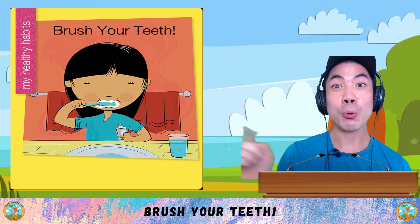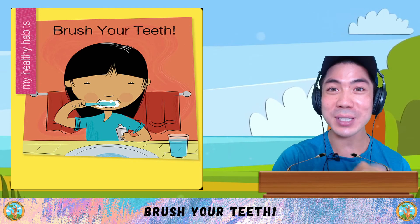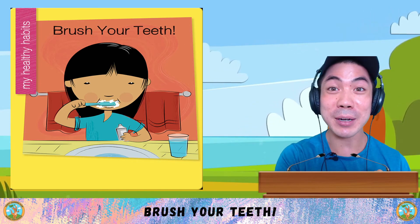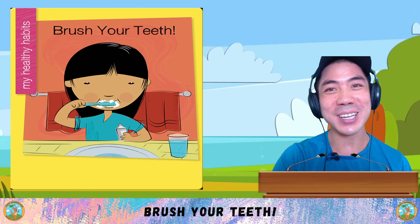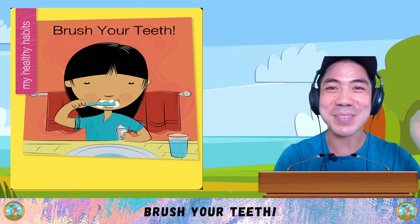Now it's your turn. What do you think about brushing your teeth? And what are some things you like to do to keep your teeth healthy? Let me know down below. Take some time to think about it. And when you're ready, I'll see you in the next lesson for some more learning fun. That's all for now. I'll see you next time. Bye-bye.